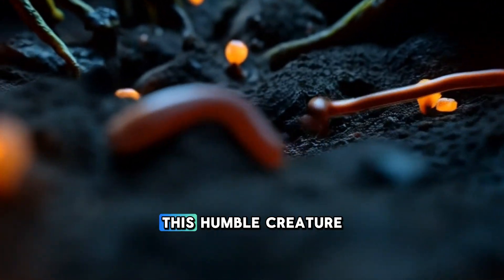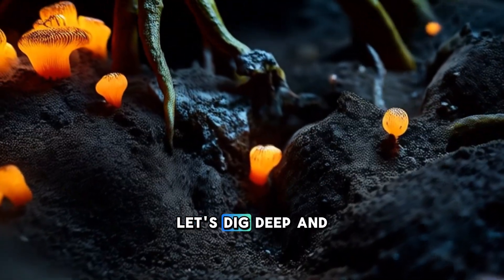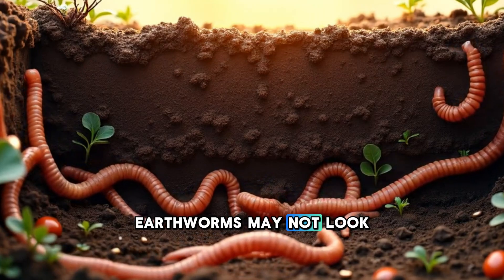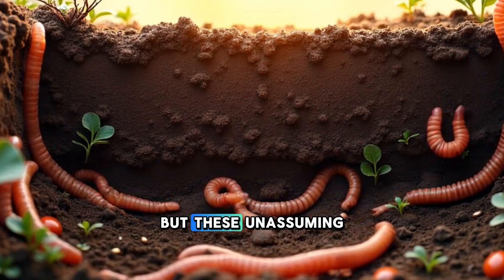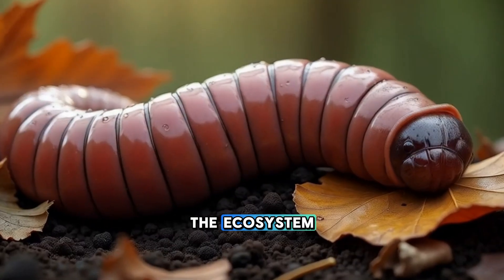But how exactly does this humble creature turn dirt into life-giving earth? Let's dig deep and uncover the incredible science and secrets of the earthworm. Earthworms may not look like much at first glance — just wriggling tubes of muscle and moisture — but these unassuming invertebrates play one of the most crucial roles in the ecosystem.